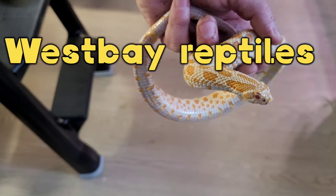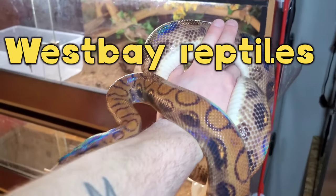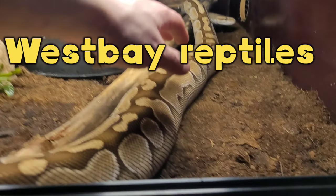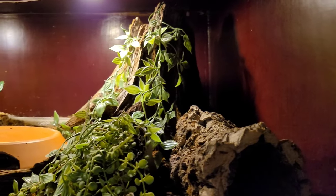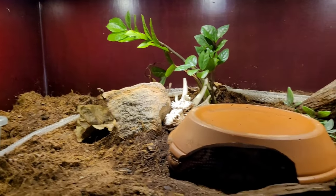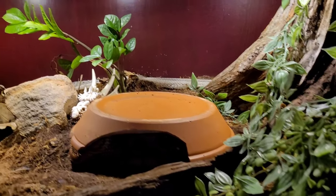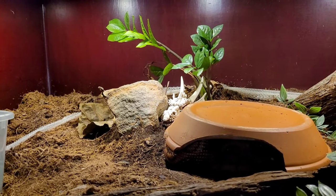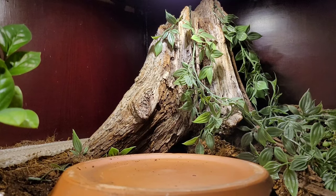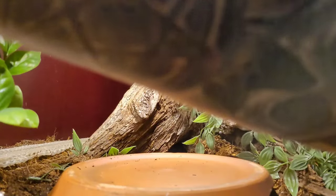Yeah, she's a bit feisty. She looks really thick. How about we start with removing Rainbow's old shed? Apparently she shed it tonight, so let's remove this and look for poop.